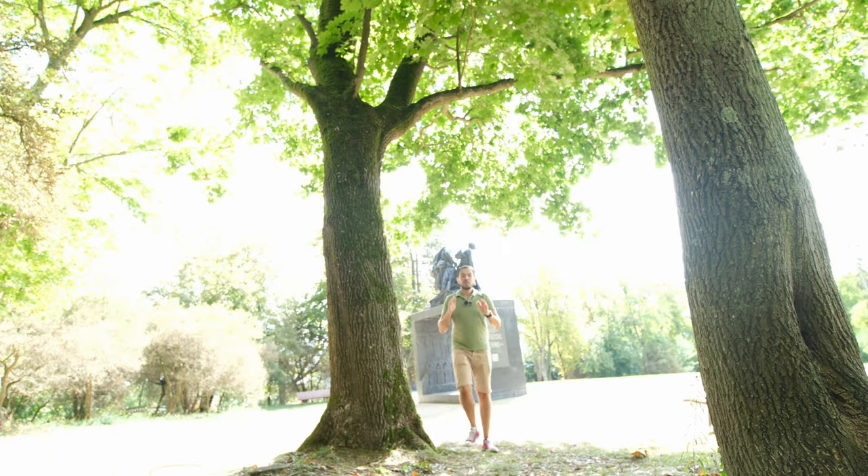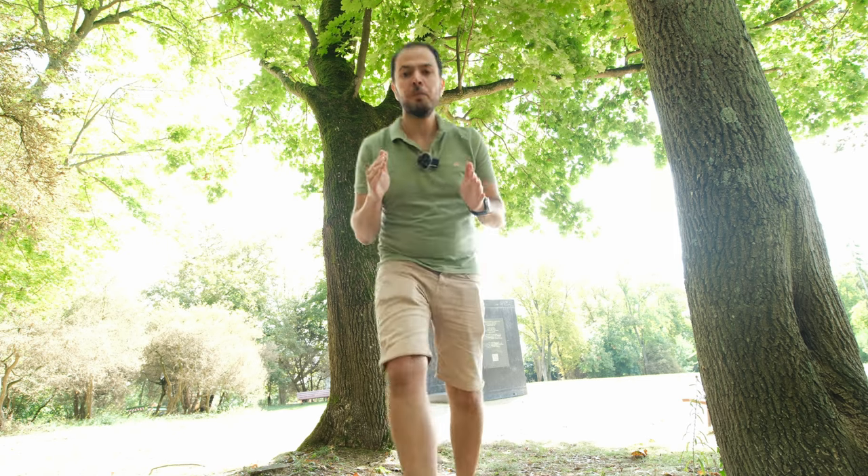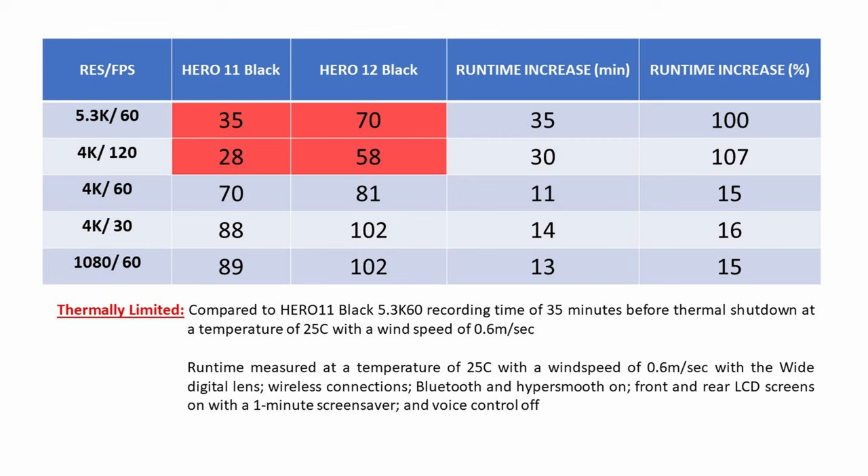Don't be fooled by the marketing — the battery life has not doubled on the Hero 12 compared to the Hero 11. Those claims were tested under specific weather conditions, temperatures, wind speeds, resolutions, and frame rates. So the actual battery life will depend on how, where, and when you use the camera.